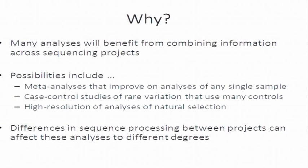The first point is why combine data. There are many analyses that one can imagine that would benefit from combining information across different sequencing projects. If you have different studies that include the same traits, doing a meta-analysis across those studies will nearly always be more informative than analyzing a single sample or a single one of those studies.